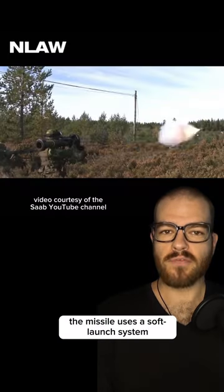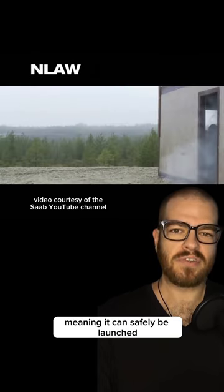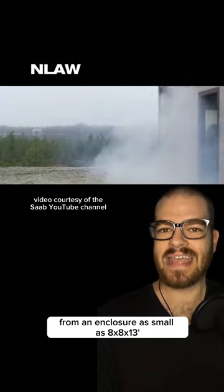The missile uses a soft launch system with a saltwater countermass, meaning it can safely be launched from an enclosure as small as 8x8x13 feet.